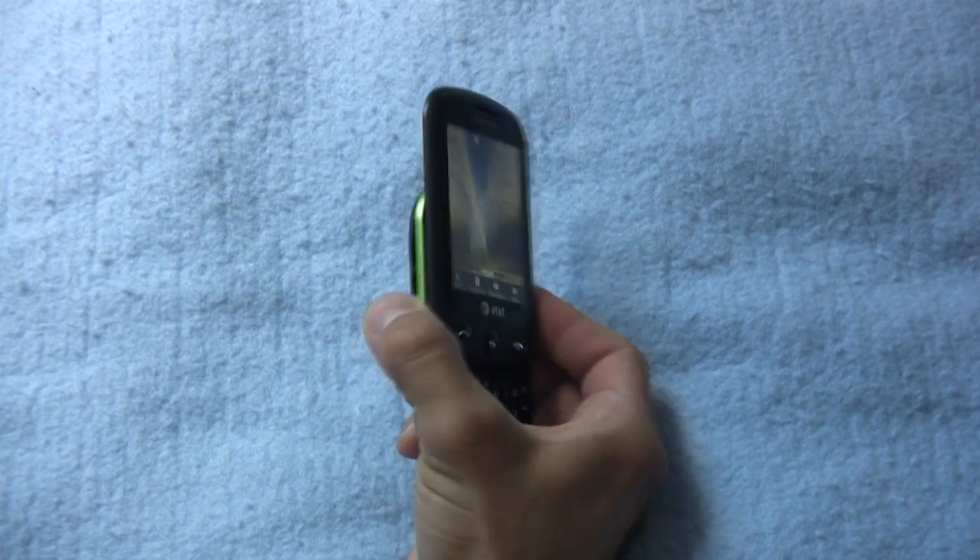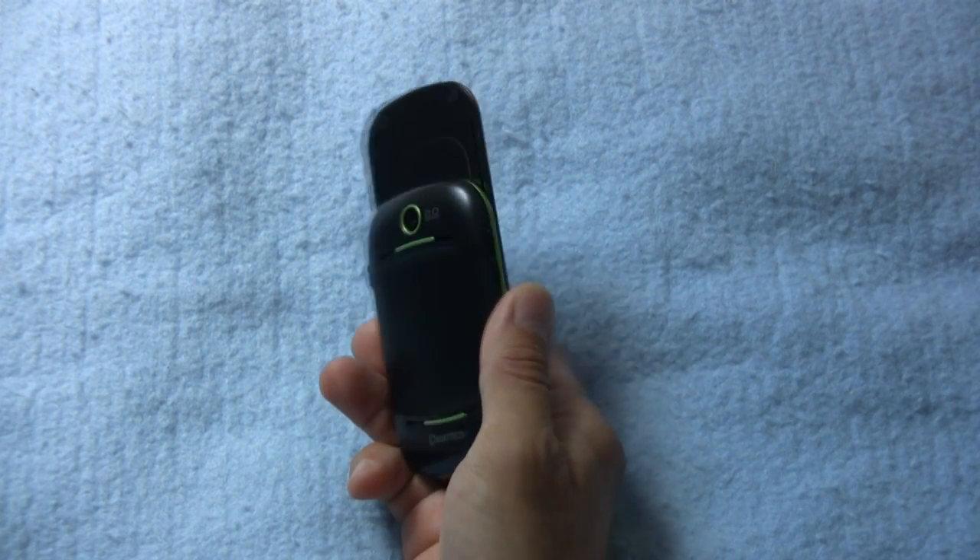Mike Perlman here for TechnoBuffalo, reviewing the $50 with two-year contract Pantech Pursuit 2. This is an AT&T phone. Follow me in my hot pursuit of the Pantech Pursuit 2.